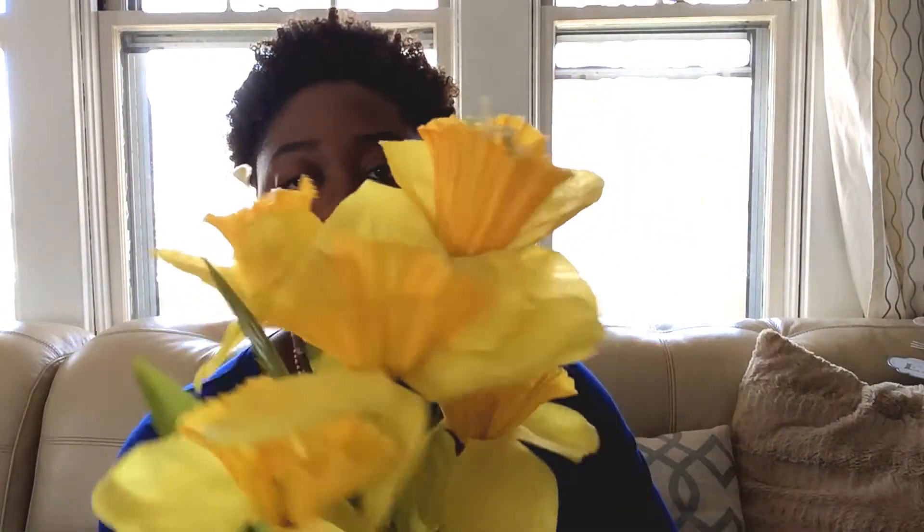Next I got another bouquet of daffodils — really nice. And then I purchased these beautiful crocus — about three bunches. The colors are really beautiful, like a coral pinkish-peach color. I thought it was really pretty. I'm going to be using these for my Easter spring tablescape.